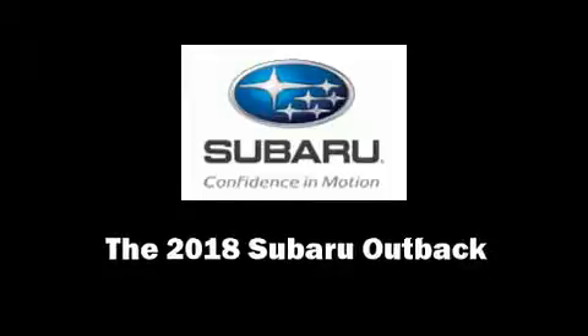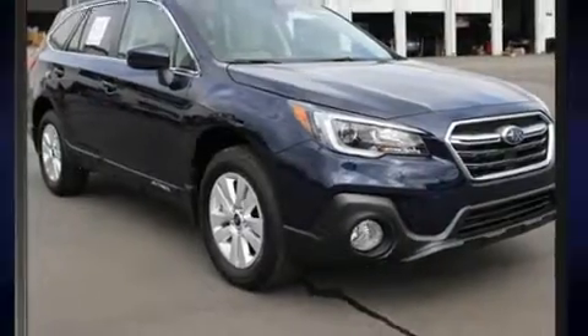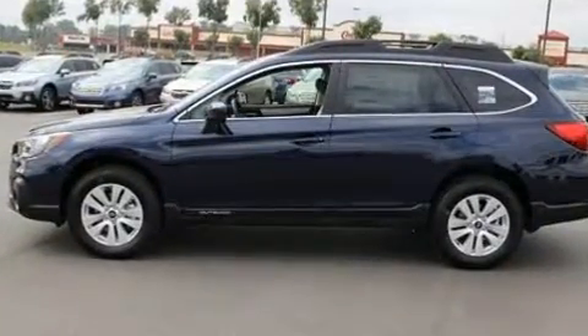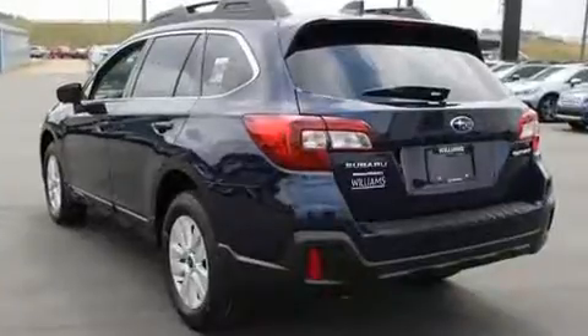Sensibility and practicality define the 2018 Subaru Outback. Smooth gear shifts are achieved thanks to the efficient four-cylinder engine. And for added security, dynamic stability control supplements the drivetrain. All-wheel drive maintains traction at all four corners.